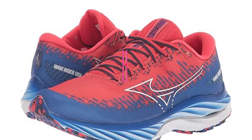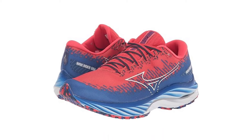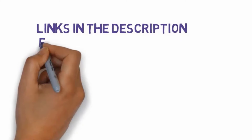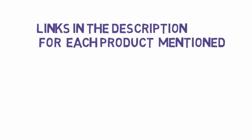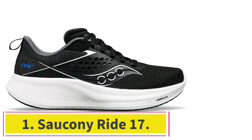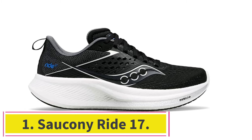Are you looking for the best running shoes for women? In this video we will look at some of the 4 best shoes on the market. Before we get started, we have included links in the description, so make sure you check those out to see which one is in your budget range.